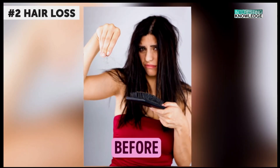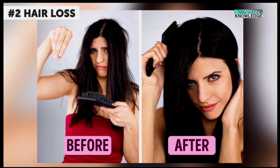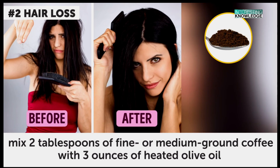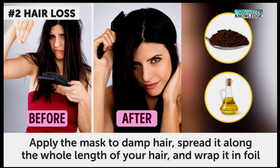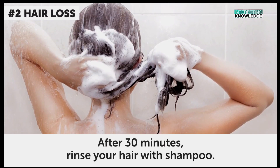Hair Loss. Prepare the mask one to two times a week. The full course of treatment should consist of 12 applications. Mix two tablespoons of fine or medium ground coffee with three ounces of heated olive oil. Apply the mask to damp hair, spread it along the whole length of your hair, and wrap it in foil. After 30 minutes, rinse your hair with shampoo.